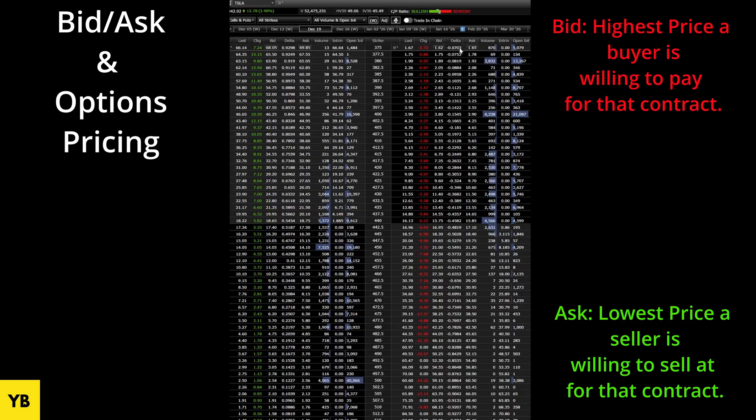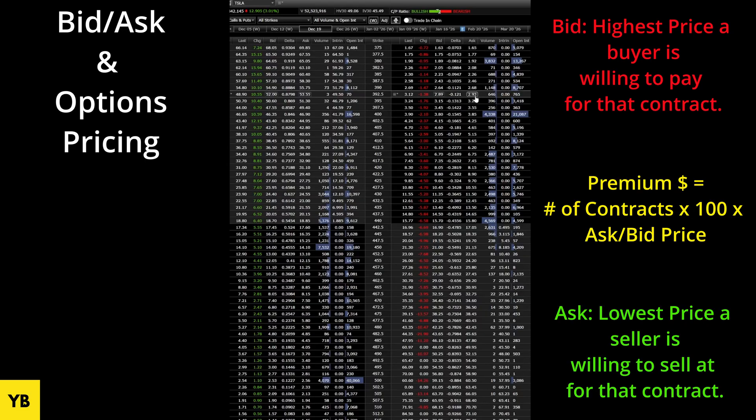Back to the chain: here's your bid, here's your ask — this is the spread. The bid is the highest price buyers are willing to pay for this put option; the ask is the lowest price sellers are willing to sell at. Remember, when you are buying options contracts, it is one contract for 100 shares. When you see that ask price at the 375 strike — you are paying $1.65 per contract, times 100 shares — so one contract of this put option at the 375 strike is going to cost you $165.